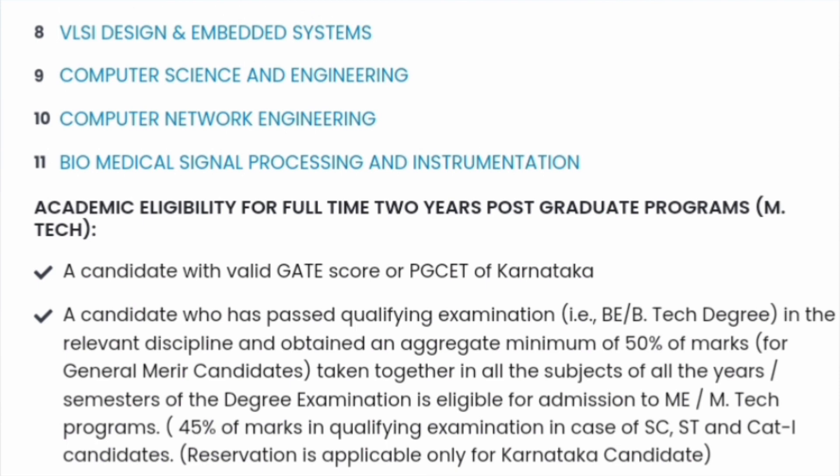So there are a total of 11 M.TECH branches. Eligibility is either through a valid GATE score or PGCT of Karnataka, and you should have 50% marks aggregate in your bachelor's degree, or 45% in the qualifying examination for SC, SD, and Category 1 students.